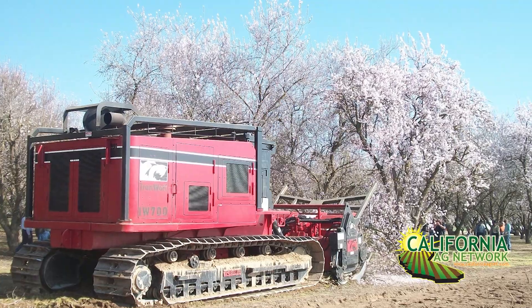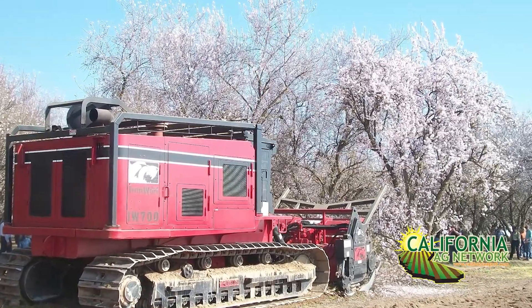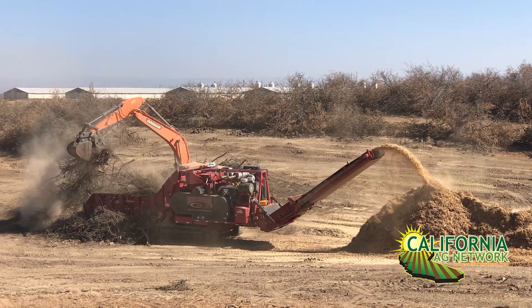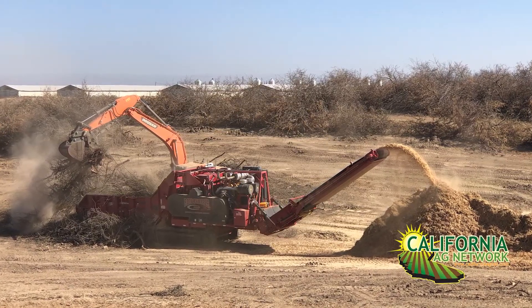Now some of these new almond orchards, we're recycling up to 60 tons per acre. And we've seen some problems, especially with growers who are recycling and taking out an orchard in October and wanting to plant back in January, where there's still a lot of wood debris left on the soil surface. Some of these orchards planted back right away have seen a little bit of reduced growth, probably because of all the carbon added to the soil versus the nitrogen.